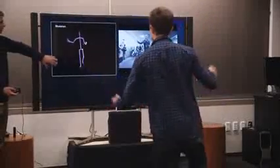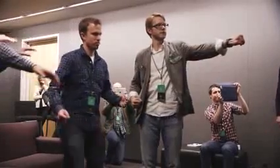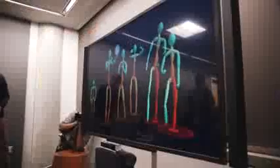Hey guys, it's David with The Verge, and we're here looking at the new Kinect for the new Xbox One. The Kinect has been totally upgraded and changed — almost everything about it is different. They were speaking in multiples about how much better everything is, but the biggest thing it can do now is track you in more ways and in more locations.